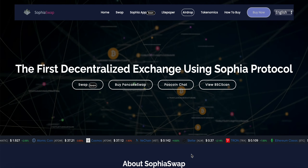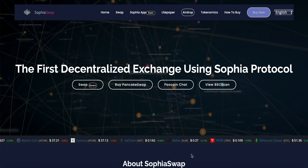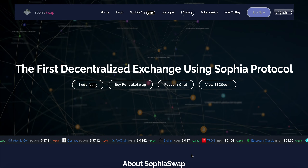Brand new video today. I want to talk about a project that I find extremely interesting and that I've been looking at for a little while now, and that is Sophia Swap. I'm yet to make a video on this project, so I want to go over it, give my opinions on it, and then get your opinions in the comments below.